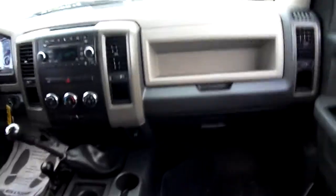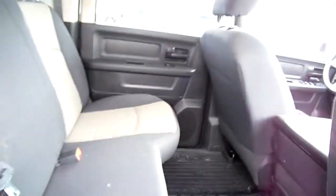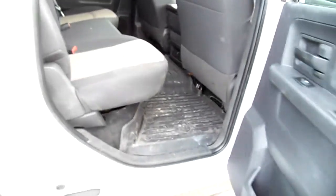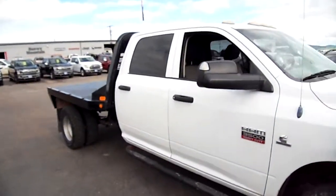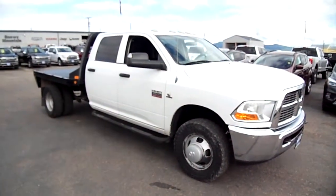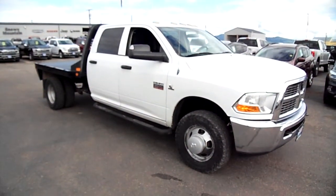Inside you can see a basic interior for the day for an ST trim, exhaust brake, WeatherTechs on the floor. Clean and straight body — nice truck. If you're looking for a six-speed manual with a flatbed, here it is.